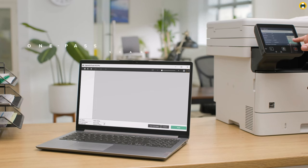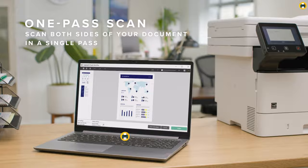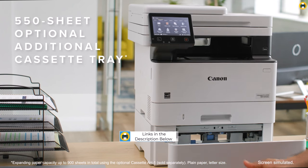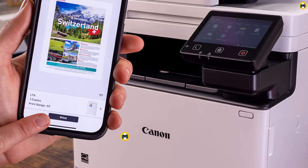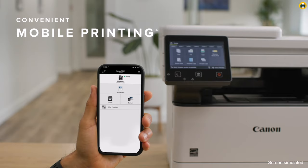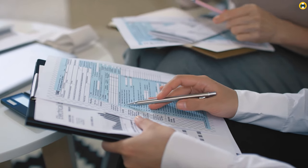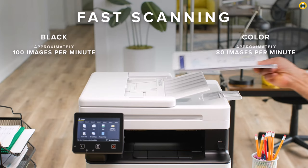With its robust wireless connectivity options, the MS-753CW ensures that users can print from virtually anywhere, enhancing productivity and flexibility. The printer's intuitive interface and the Canon PRINT Business app further streamline the printing process, allowing for easy management of tasks and settings. What sets the Canon Image Class MS-753CW apart is its exceptional color accuracy and clarity, which is crucial for professionals who rely on precise color reproduction for their documents and presentations.